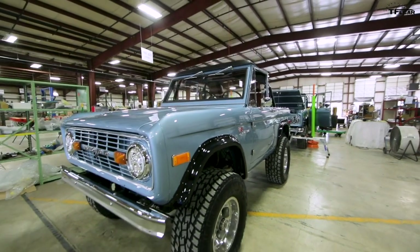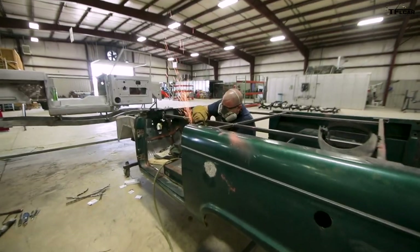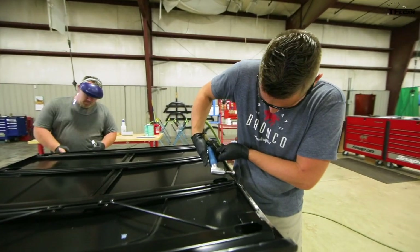Seth was also able to give us some information about the potential for a new Bronco Raptor from Ford in the near future, but you'll have to stick around to the end of this video for that information.